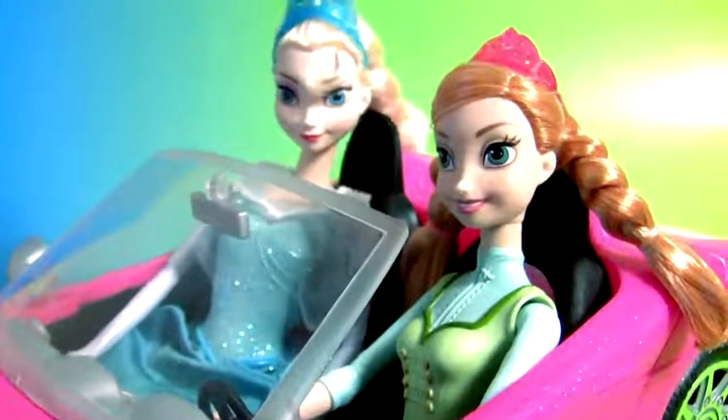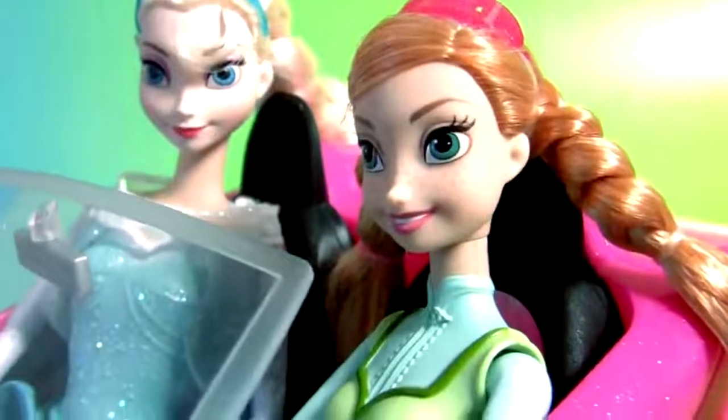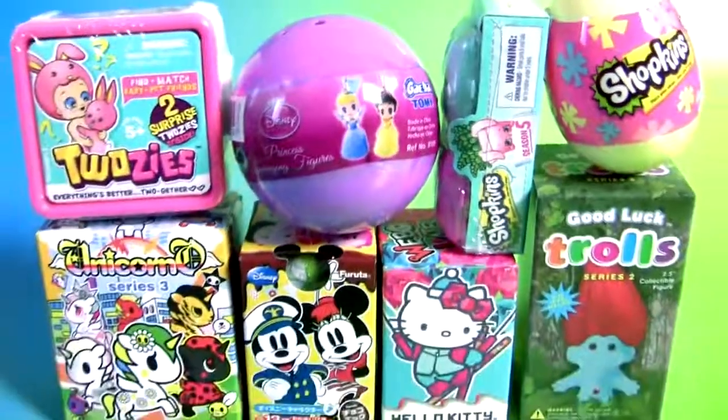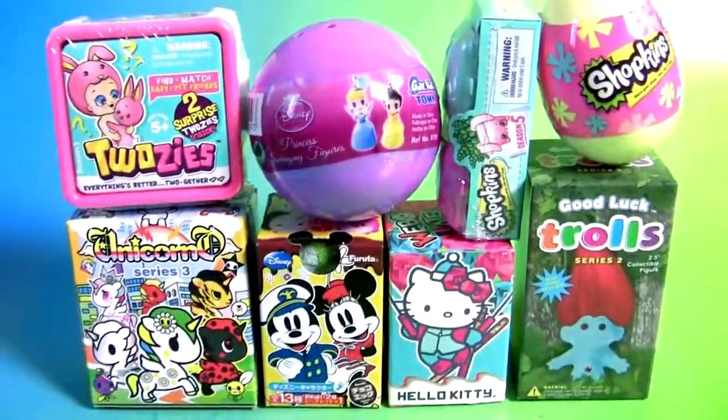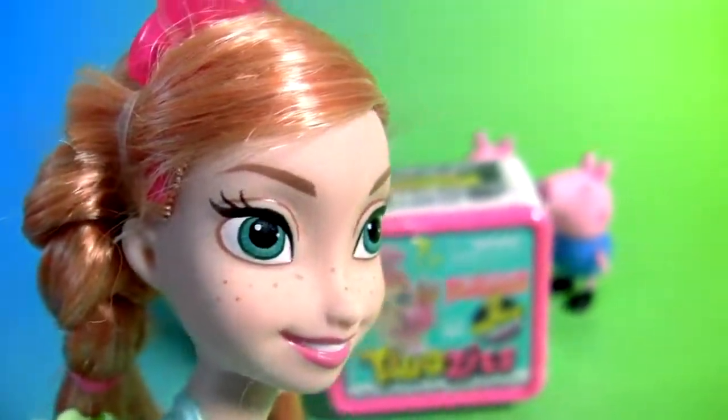So, where are we going, Anna? Oh, today we're gonna go visit some friends. And we're also gonna open some really cool toy surprises. Let's say hi to Peppa Pig and her family.